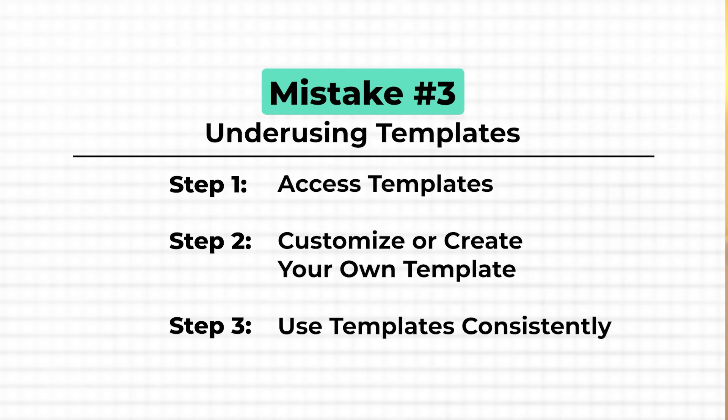Make it a habit to use templates for every meeting or project. I personally use a few meeting templates consistently across different types of meetings — like internal meetings, steering committees, and client project meetings. This way, I don't have to start from scratch every time and I always know I'm capturing the right information, whether it's action items, decisions made, or follow-up tasks. It's saved me tons of time and kept my notes organized.